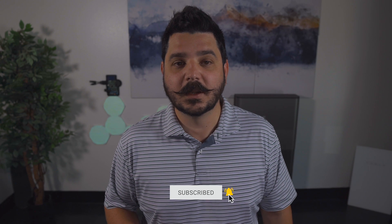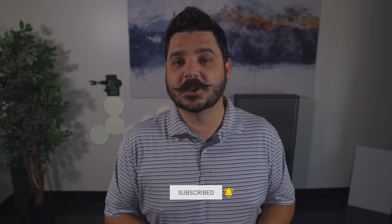Use the link down in the description to request your quote. Be sure to subscribe to the channel and share this video with your friends and family. We really appreciate it — thanks for watching, I'll see you in the next one.